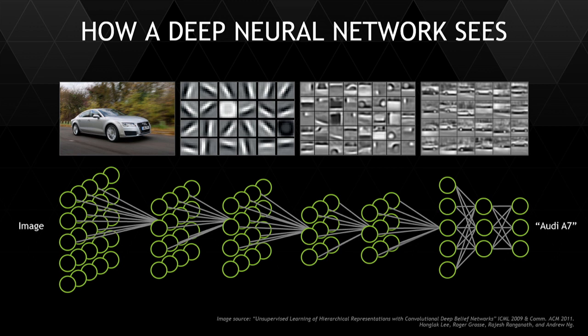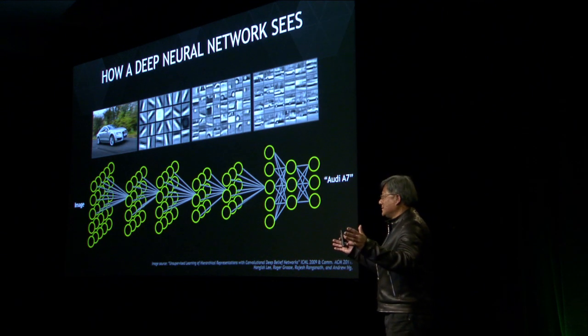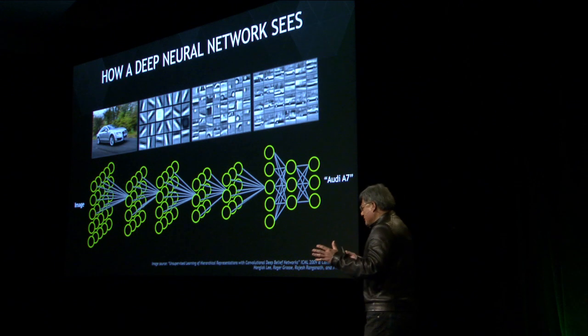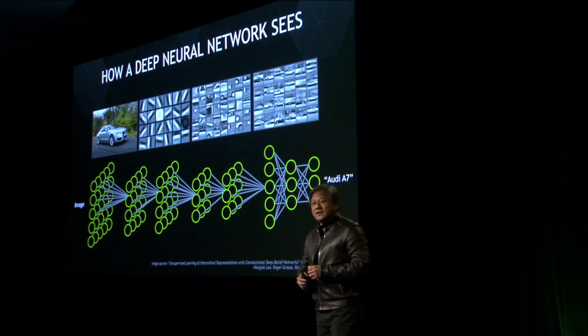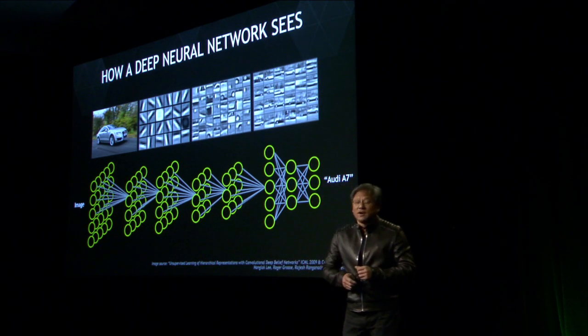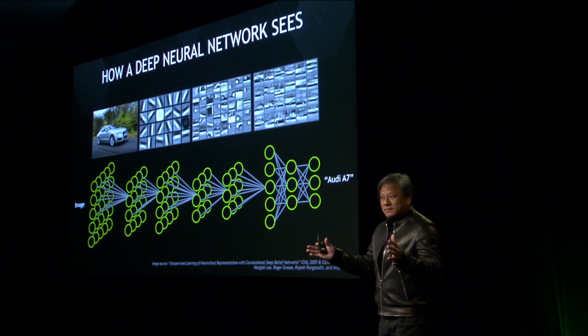This is a deep neural net. The training of it is intensely computationally intensive. Without any programming except for setting up the neural net, the algorithm of calibration and retraining is extremely complicated. Before the GPU came along, training ran for months at a time. The GPU was revolutionary because we were able to take training sessions that would take weeks and months down to hours and days.